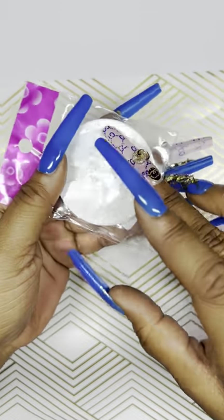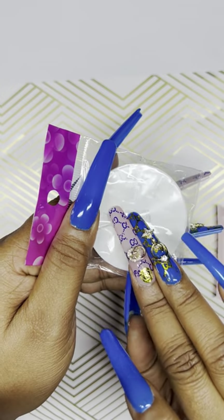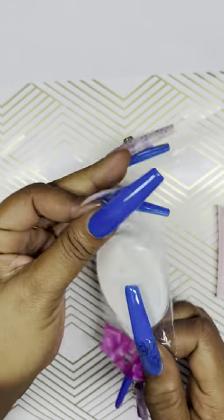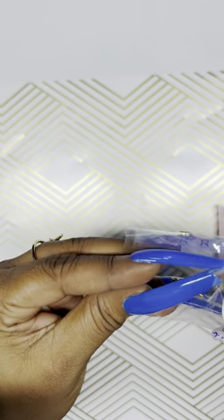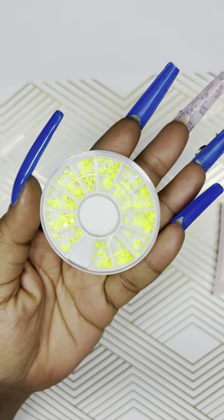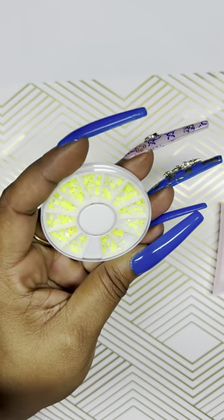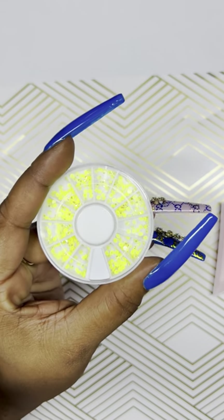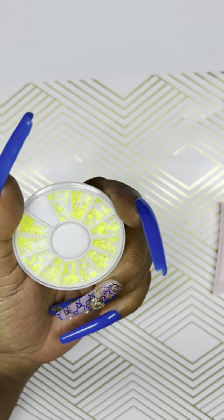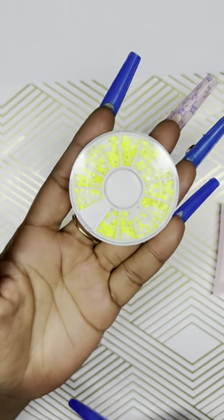I also ended up buying a nail art rhinestone wheel — these were a dollar. They are neon yellow, and they come off as iridescent neon yellow. They sparkle so cute. I thought I'd get these and put them up for next summer.